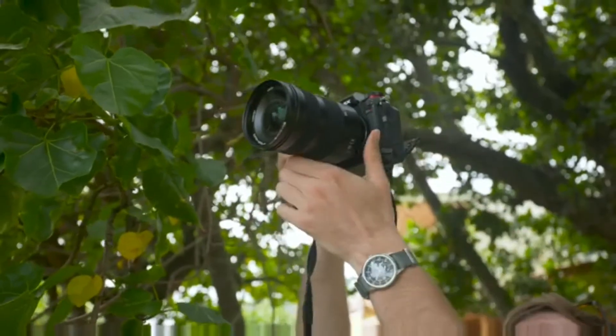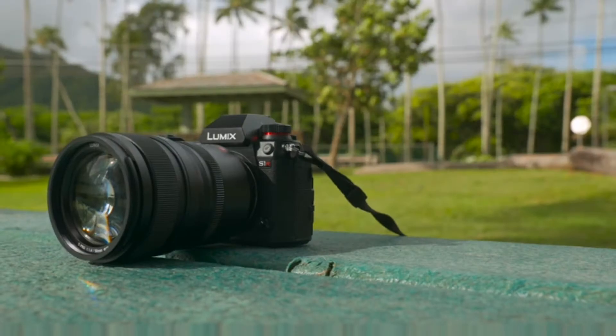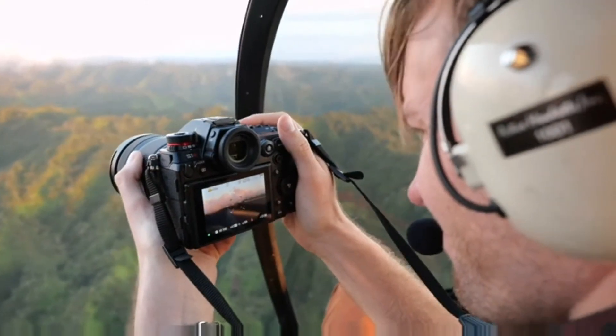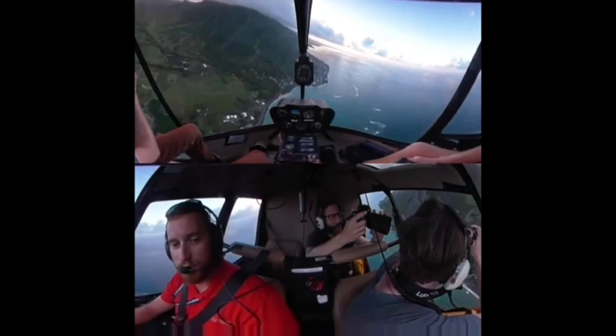In addition to high resolution stills, the S1R and its companion camera the S1 can also shoot high quality 4K movie footage. In fact, this entire video was shot using the S1.